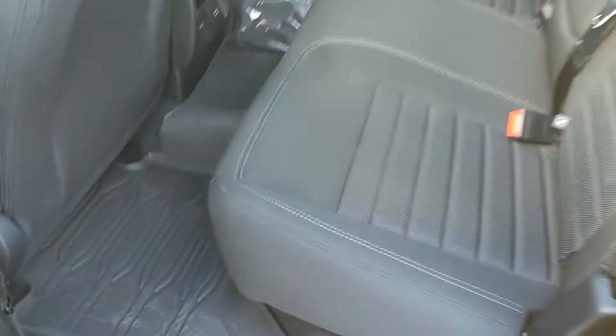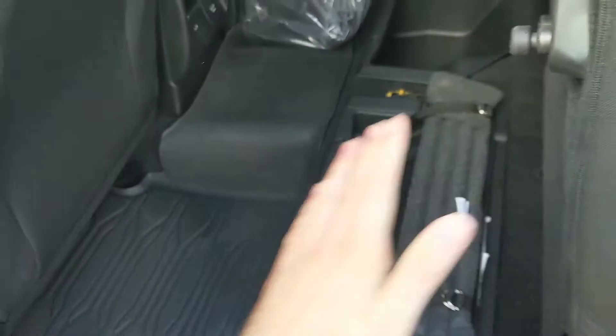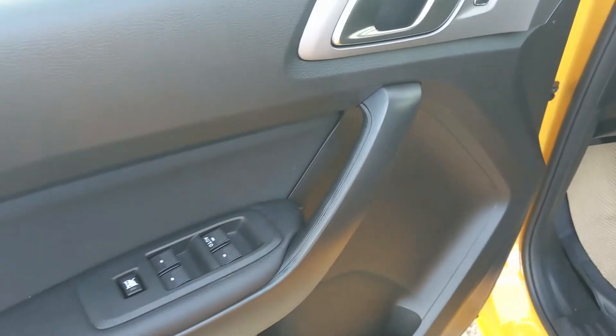Looking into the back, you have seating for three comfortably with fold-out armrests and two cup holders in the middle, as well as a 110 volt power outlet and two USBs. These seats can be folded up and out of the way to accommodate cargo and reveal some storage bins underneath.